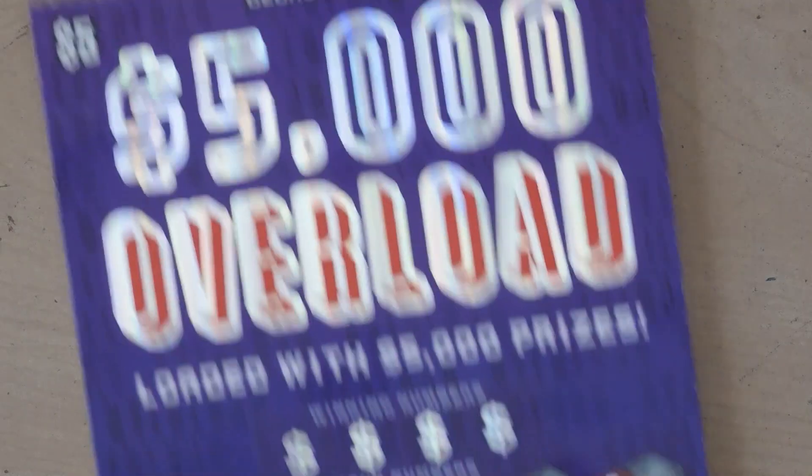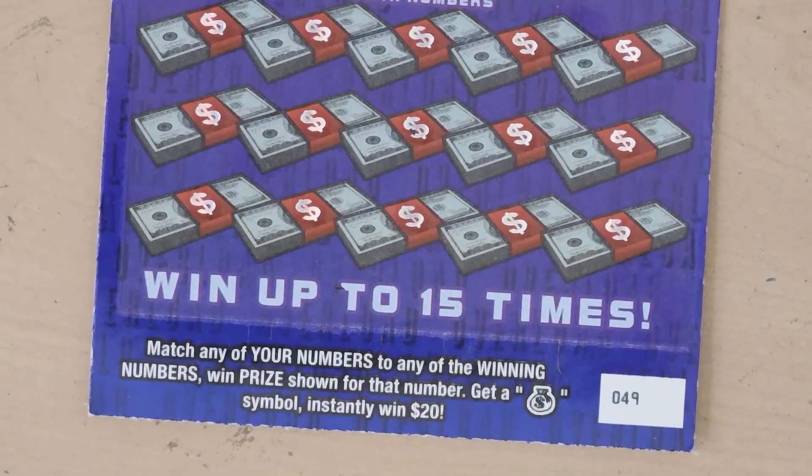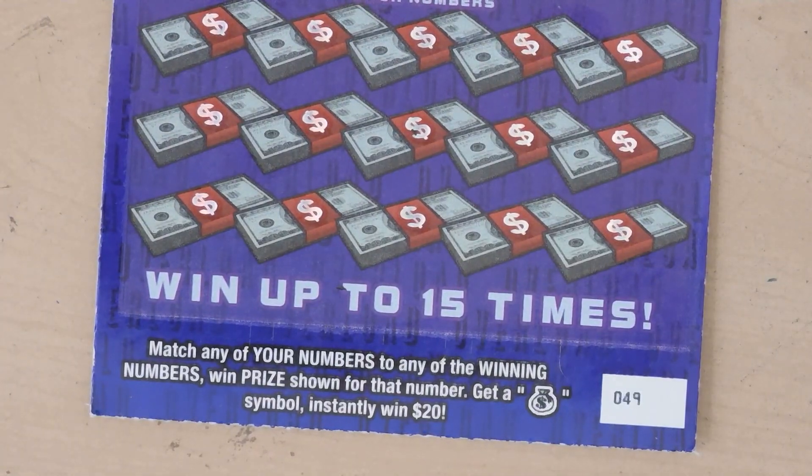Let's start with the $5,000 Overload. This is a $5 ticket and it's a matching numbers game. Get a money bag symbol and win $20.